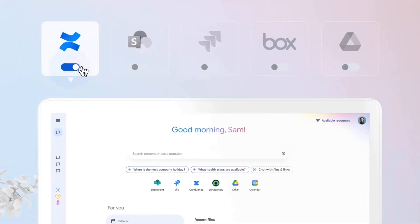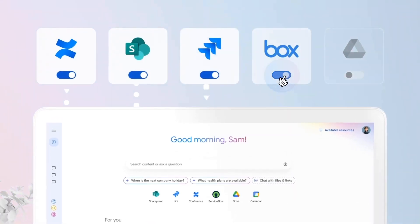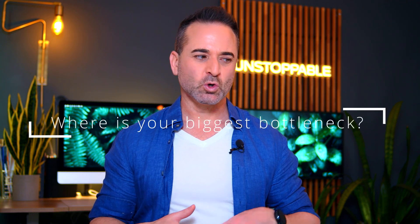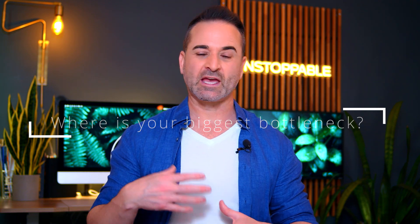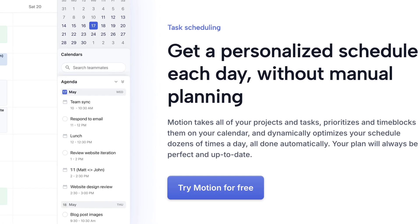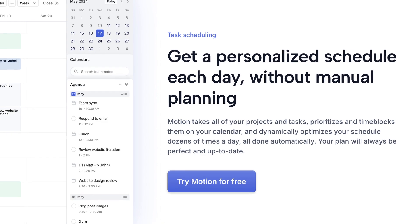It's like having an executive assistant, office manager, and project coordinator all rolled into one — and none of them ever call in sick. Instead of just picking any AI to assist you, think for a moment: where is your biggest bottleneck right now? Is it your overloaded inbox? Your chaotic calendar? Missed follow-ups or messy project coordination? That's where you start. Tools like Motion, Reclaim AI, or Superhuman AI can take the pressure off your schedule and inbox.